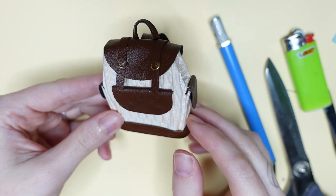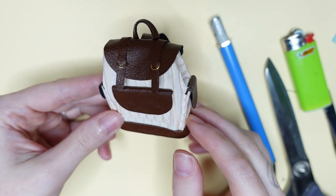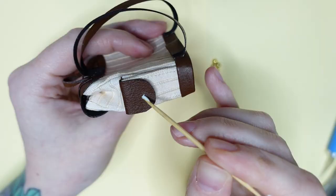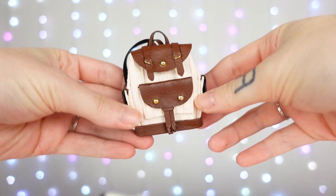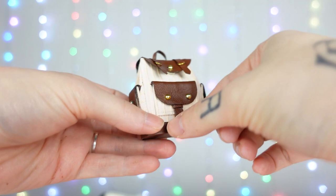Almost done! I just add some tiny golden half-beads on top of the pocket flaps with some PVA glue — superglue would have been better in retrospect. And with that, we have a crazy cute backpack! I also added a tassel to the big front pocket with some pleather stripe leftovers. I'm so proud of how it turned out, and that all the pockets actually work. I'm thinking of releasing an ebook with doll accessories, so stay tuned for that!